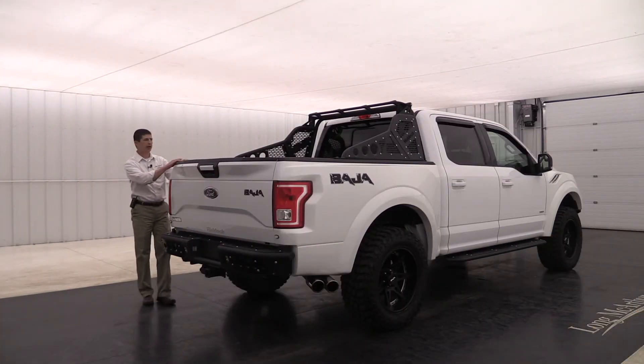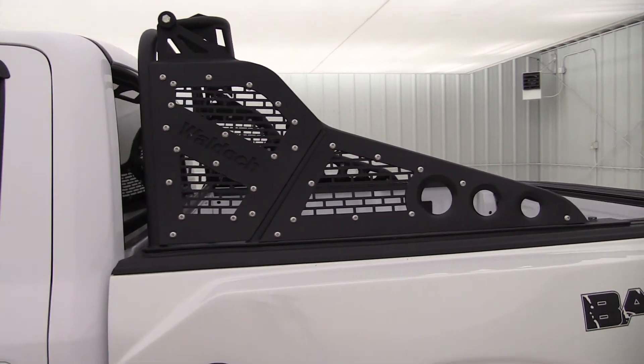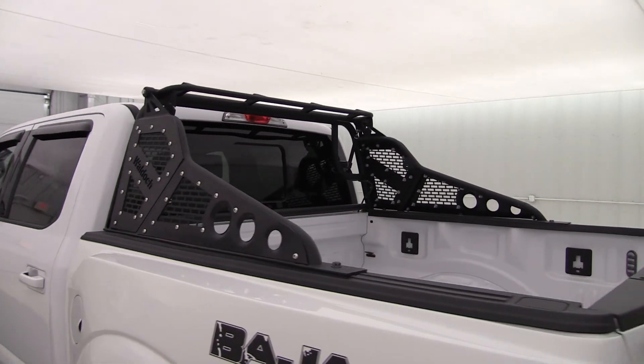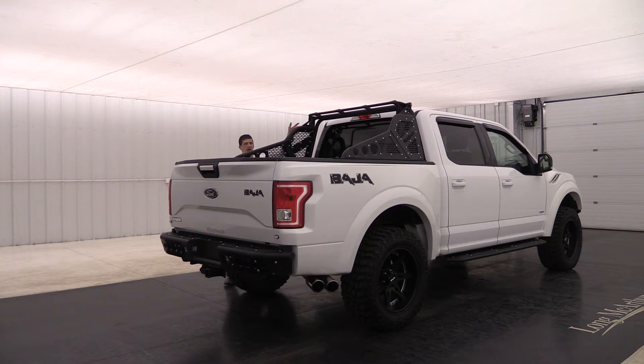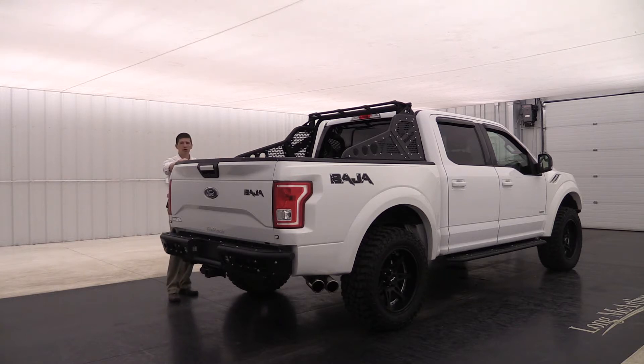Now as you look at the back here, you can't help but notice this nice rack. I think they call it a chase rack — ADD has their version of this, and this is Waldoch's version. It looks real nice. It is a steel rack, and it even has a bar up there with attachments so you can put an LED light up there and angle it above the cab so you can see that light cast out over whatever you need to see. A real nice steel rack on this bed.